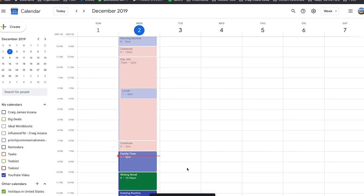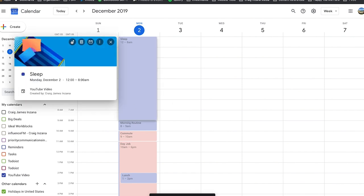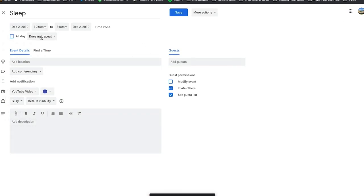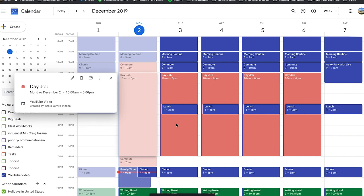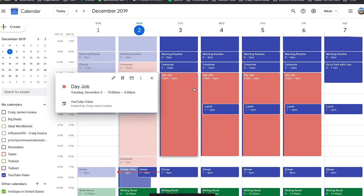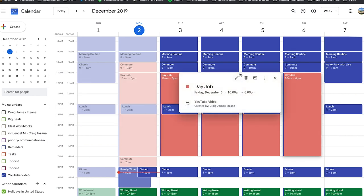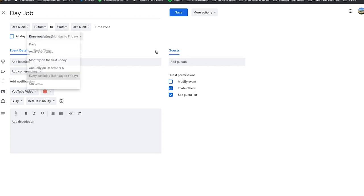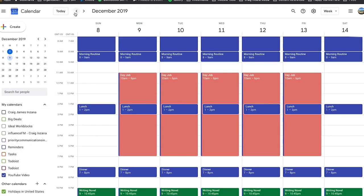So this person has a really routine schedule, and we could go ahead and click on this and click edit and say repeat daily. And that will repeat every single day into the future. So I filled in a bunch of stuff here and I wanted to show you how to repeat on weekdays — now every weekday that will happen.